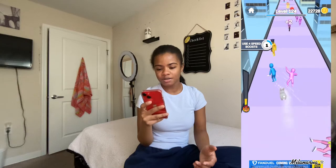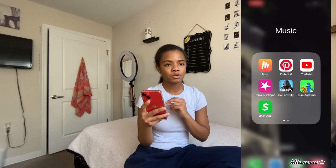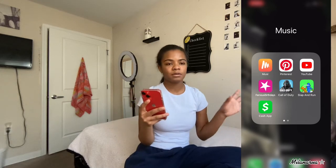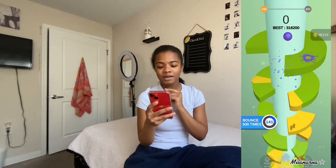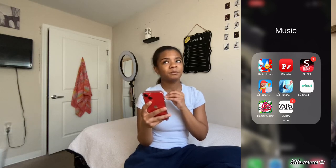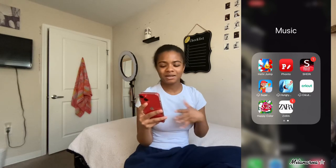I have Cash App - everybody pretty much knows what Cash App is. You have your little bank card, people can send you money, and you can send money to people. I also have this other game I'm not even sure what it is - let me see. There's this game that I really love to play, but we're gonna get off here because I'm gonna get distracted. I just love going to the App Store and downloading games.